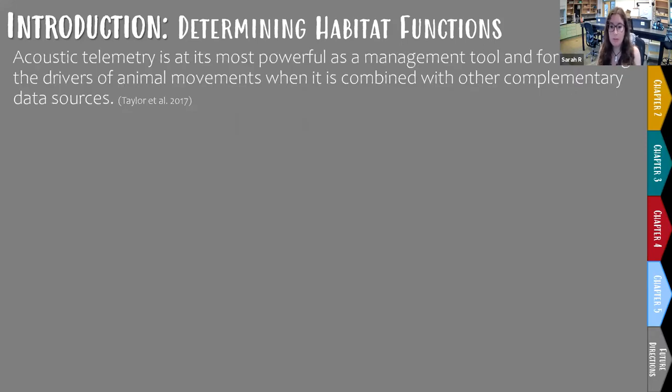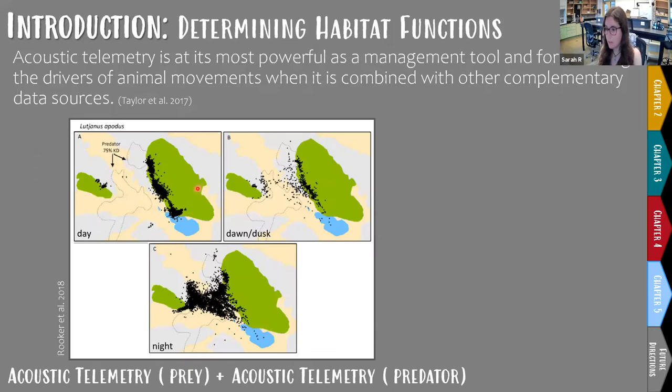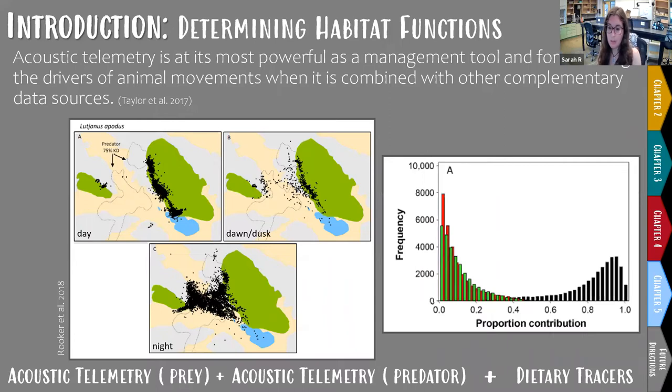For example, Rooker et al. in 2018 combined acoustic tracking of a snapper, acoustic tracking of a snapper predator — barracuda — and dietary tracers to describe the functional values of Caribbean microhabitats. They found that during the day snapper closely associated with patch reefs and mangroves, but at night moved out onto seagrass beds and sand flats — going from habitats that didn't overlap with their predators' home range to habitats that very much overlapped with it.